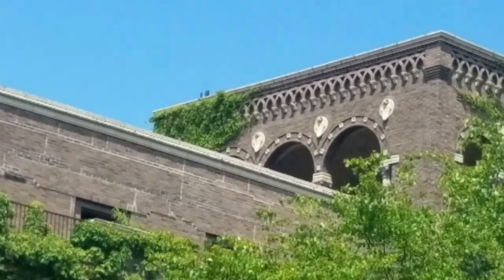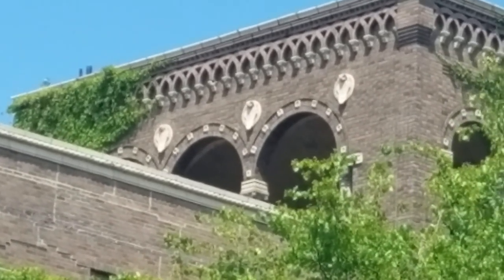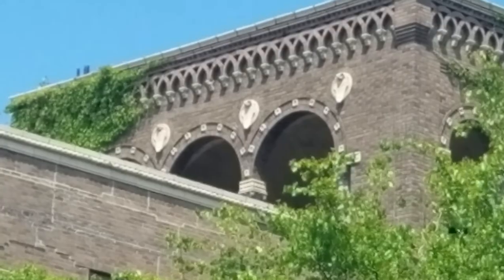Up there, those little white circle emblems — they're actually like snakes, which I think are little cobras.